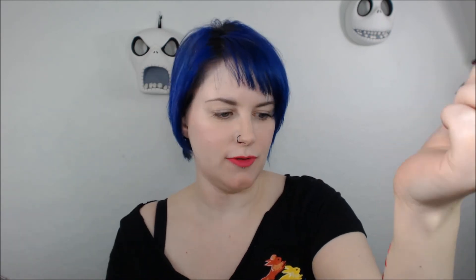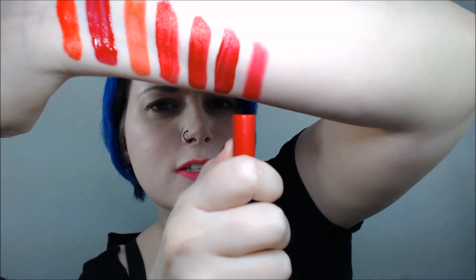Next I have NARS Dragon Girl. This is an Iconic Siren Red. I love this one because it's the velvet matte formula — it's a blue-based red, it's a matte formula, and I think it's beautiful. You can see Dragon Girl right here.